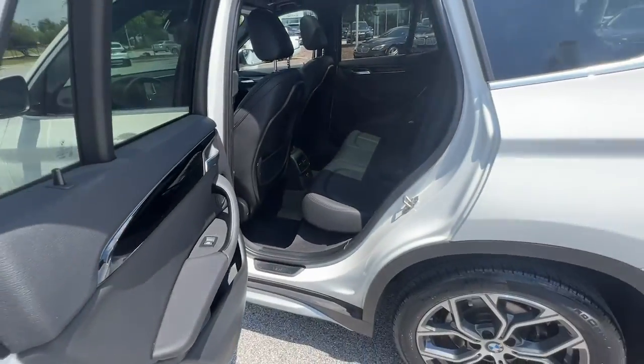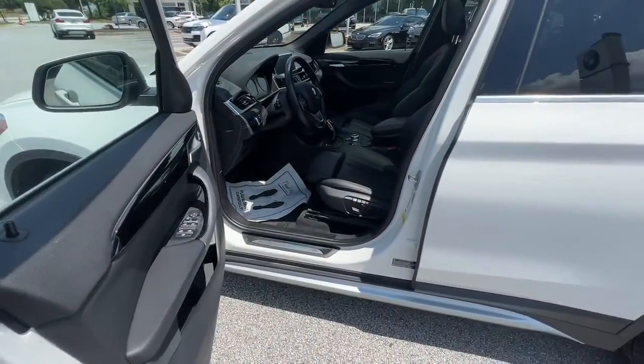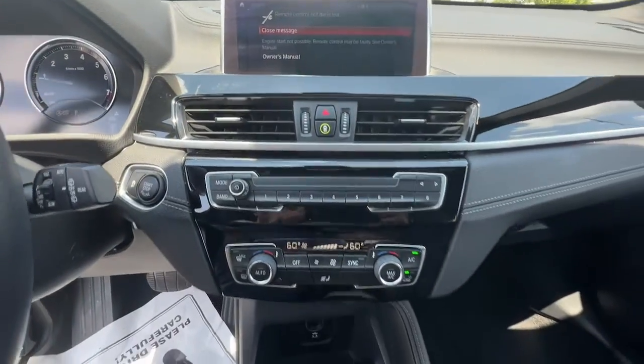These are just some of the great options this vehicle comes with: navigation system, keyless entry, backup camera, heated mirrors, keyless start, fog lamps, power lift gate, power passenger seat, Wi-Fi hotspot, aluminum wheels.